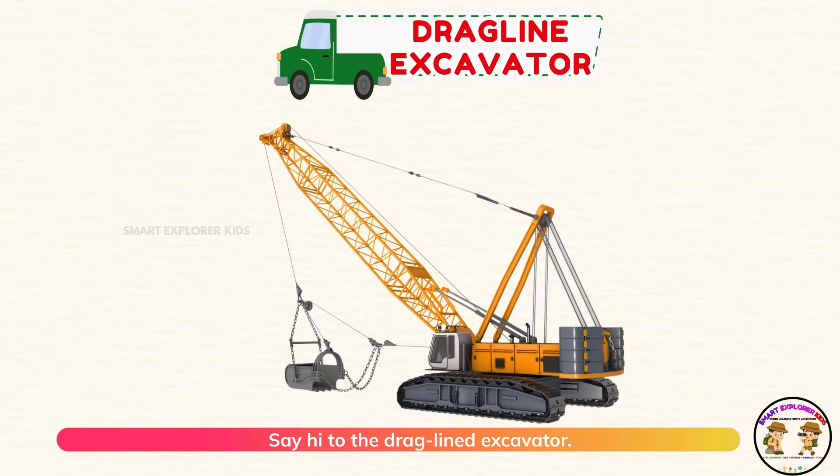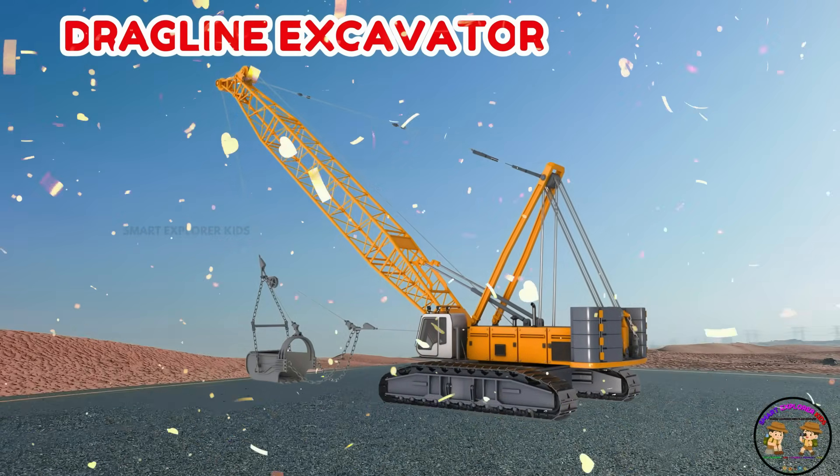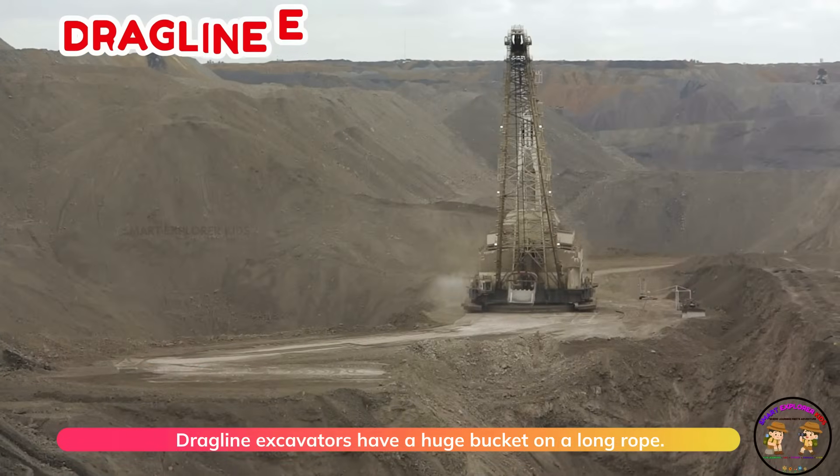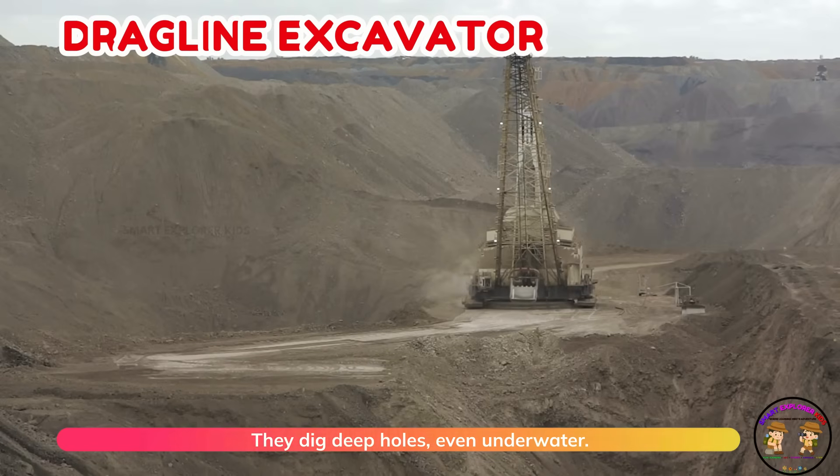Say hi to the drag line excavator. Drag line excavators have a huge bucket on a long rope. They dig deep holes, even underwater.